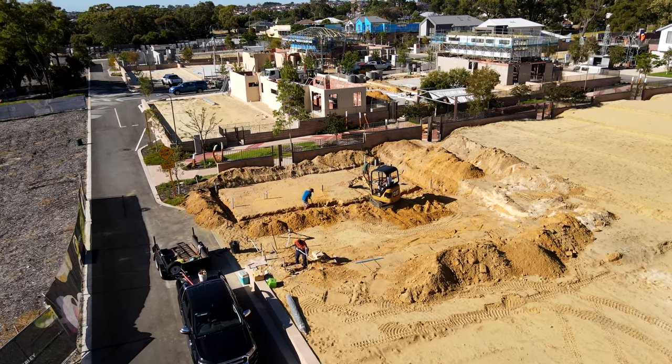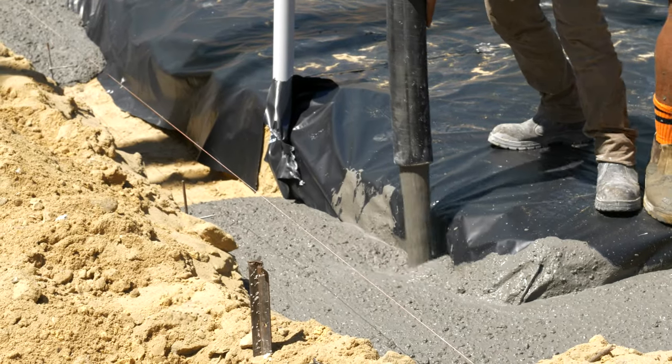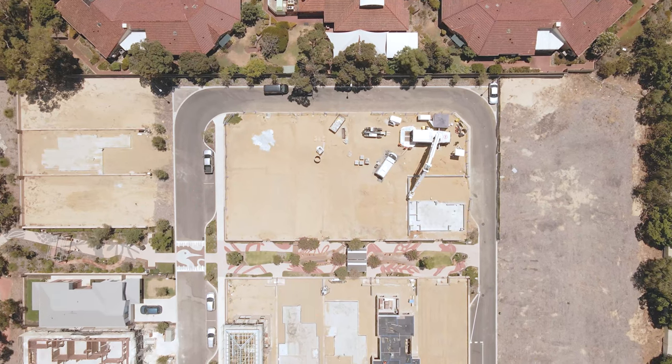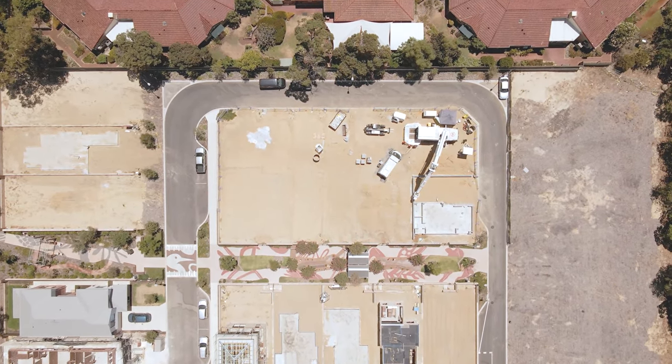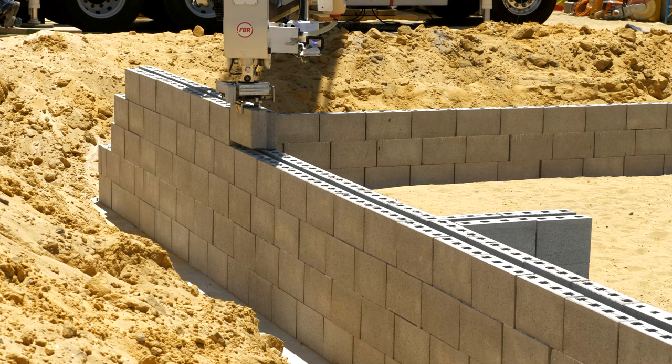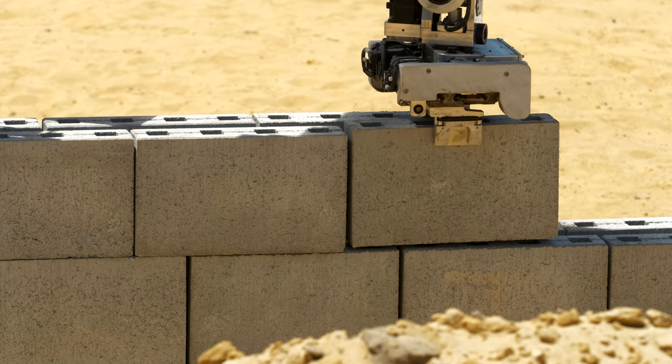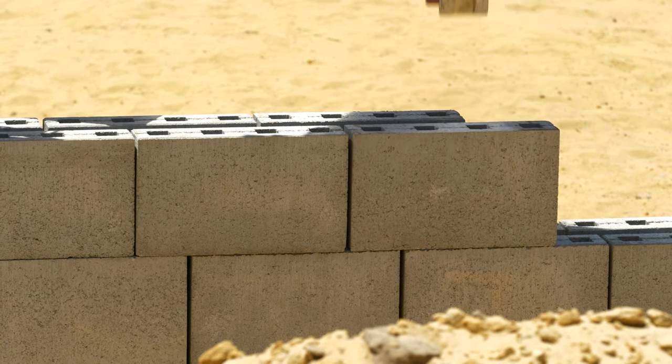The townhouses are located on a rising site, with each townhouse standing on a different level. This means Hadrian X is situated on the adjacent block, building below ground level. Once a stage on one side of the development is complete, Hadrian X moves to continue work on the opposite side to enable the next concrete slab to be poured.